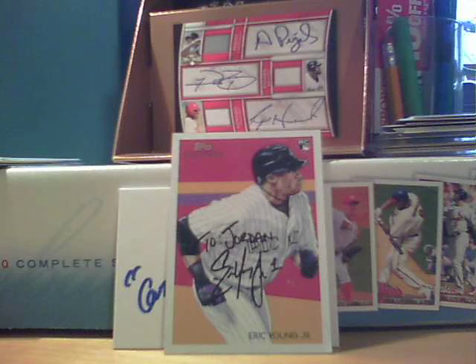They bust a ton of packs — retail and hobby. They recently did a 2010 Bowman Draft Picks and Prospects hobby box, and they pulled a Chris Sale refractor autograph. Really great hit. I really wanted that autograph, but they said it wasn't for trade. They bust a lot of packs, get a lot of stuff. They're great YouTubers.